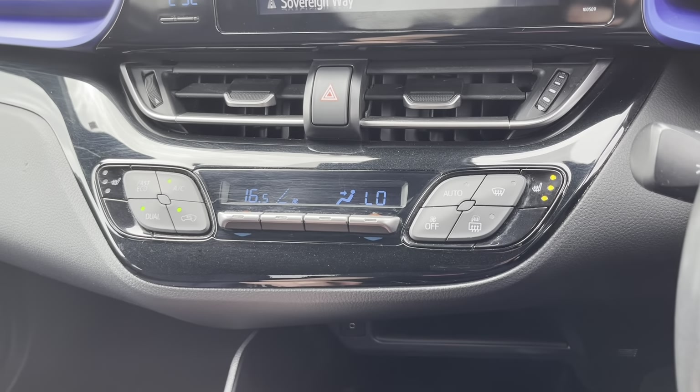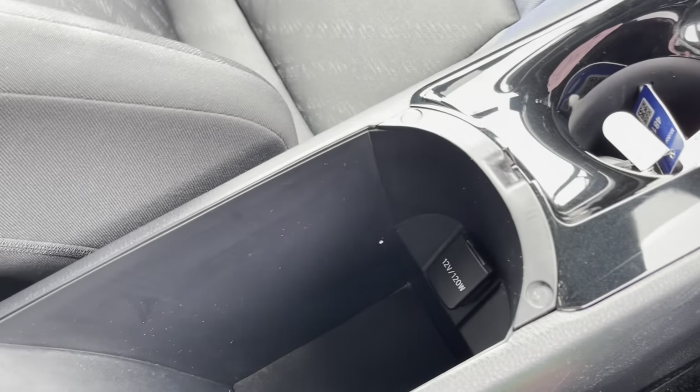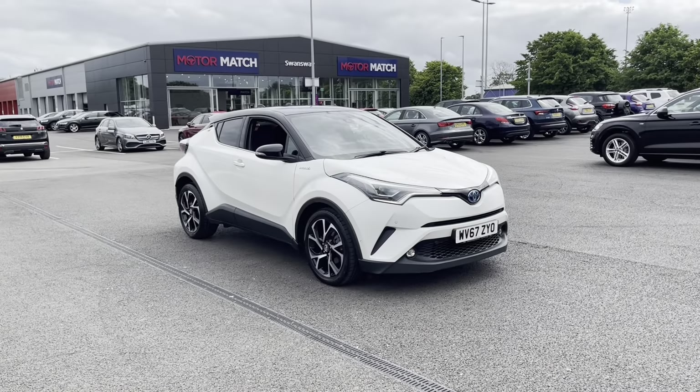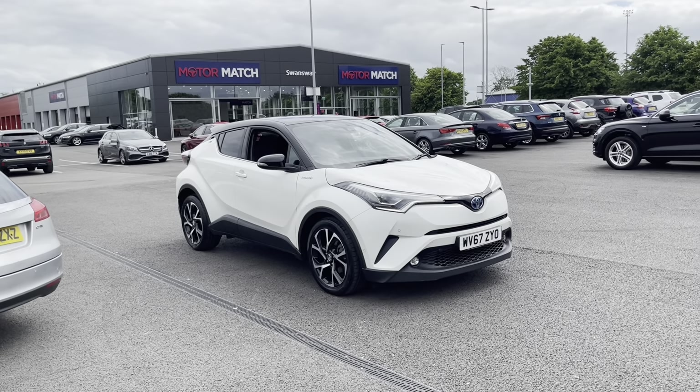Moving down slightly you will find the dual zone temperature controls with full air conditioning, along with the heated front seats which pairs very nicely with the upholstery. Moving down, your two full size keys — always a great sign of a car being well looked after. And just behind that an armrest with a bit of storage inside.